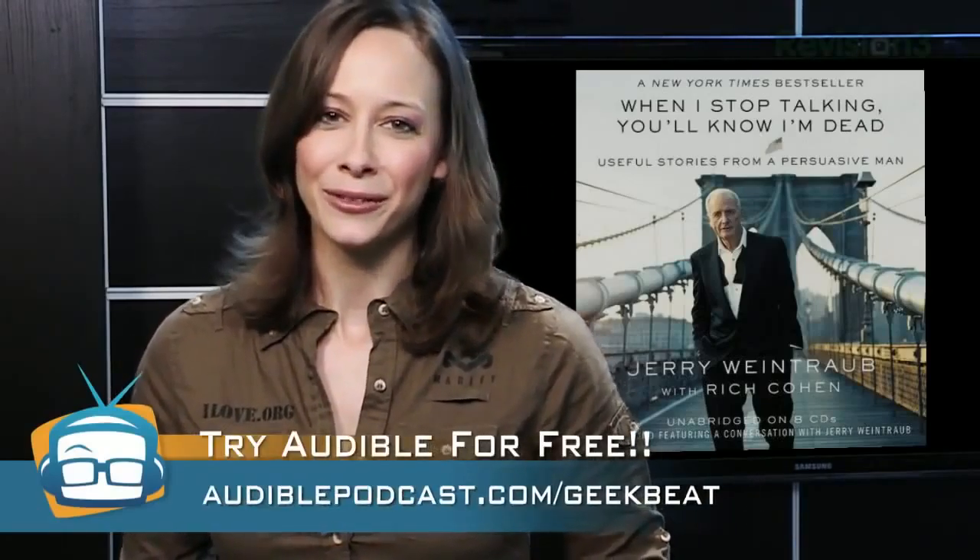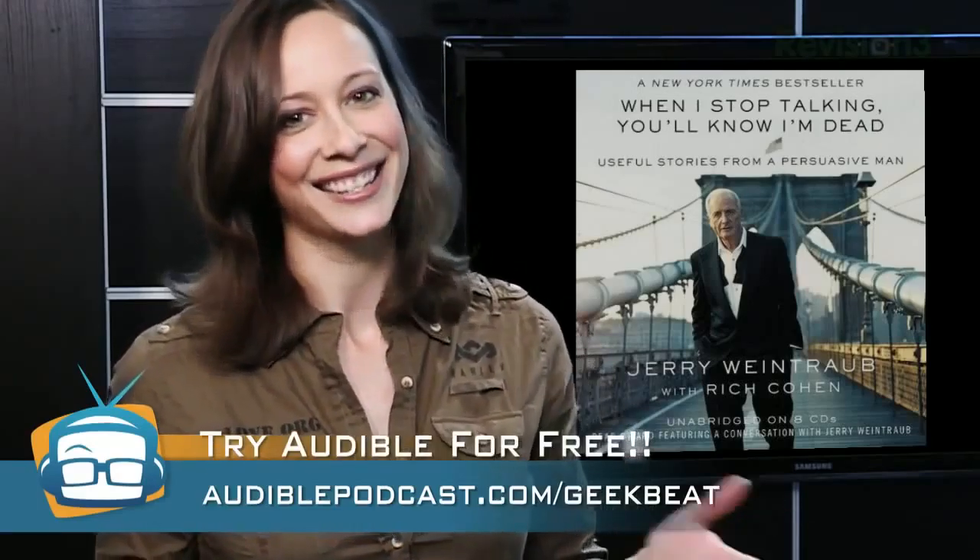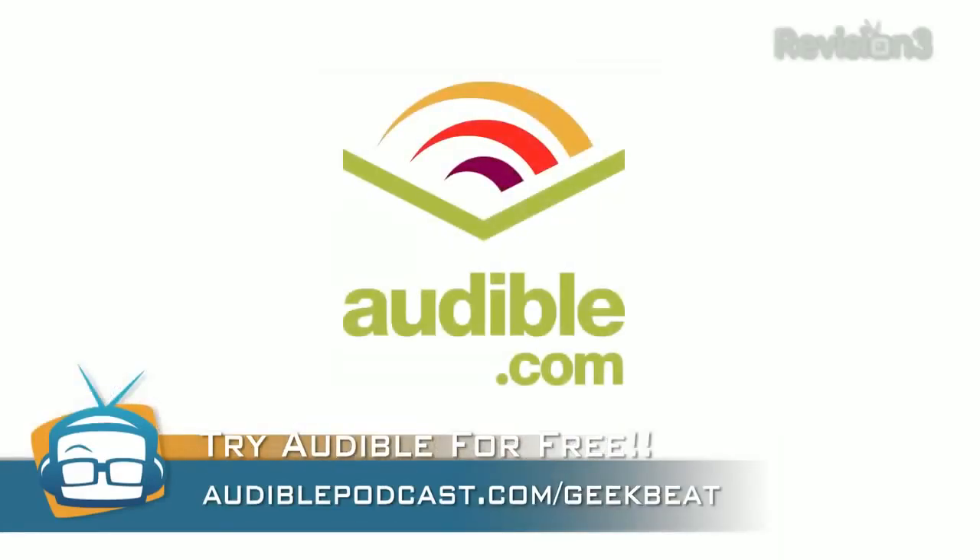While you're out there driving, you also might want something to listen to. That's where Audible comes in. Audible gives you the ability to listen to books anytime, anywhere, rather than being tied down to sitting and focusing all your attention on one thing. Have a long commute to work? Or maybe you need some inspiration while at the gym. Audible books are perfect for that. You can get a free audio book when you sign up at audiblepodcast.com slash geekbeat.